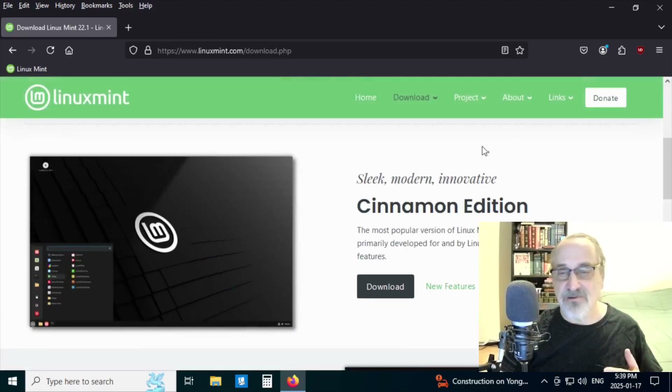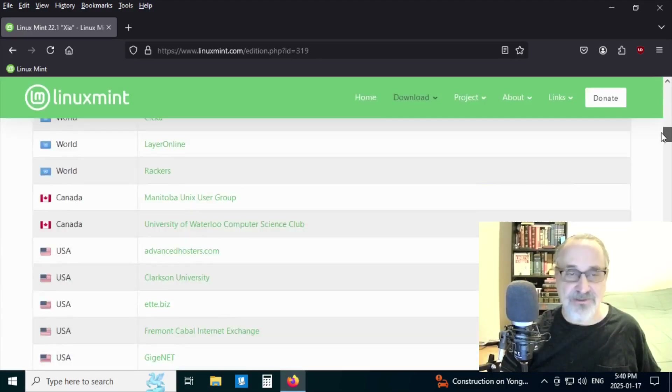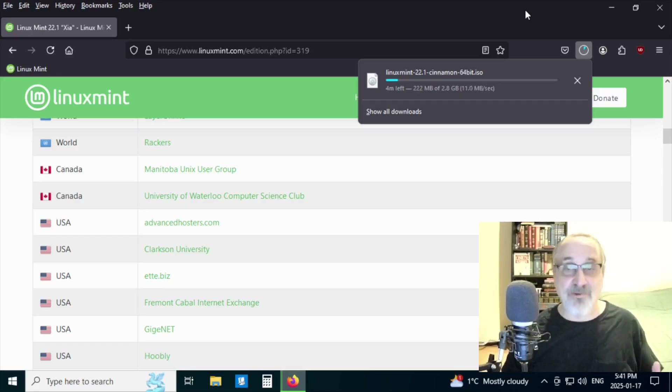I'm going to download the Cinnamon edition. It's going to be about 2.8–3 gigabytes. I'm going to download it from the University of Waterloo Computer Science Club, which is maybe a hundred kilometers from where I live. It's downloading a bit slow — probably because a lot of people are downloading it since it's a brand new release. One good thing about downloading a new release is that when you're done installing it, you don't have to do too many updates.